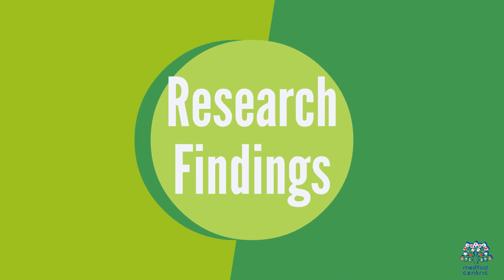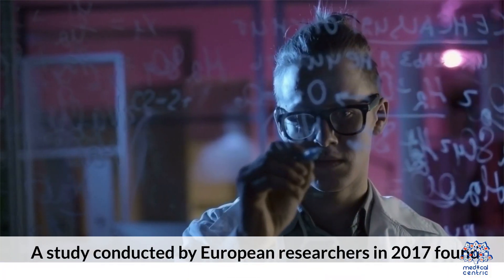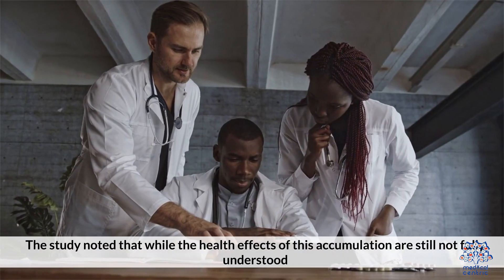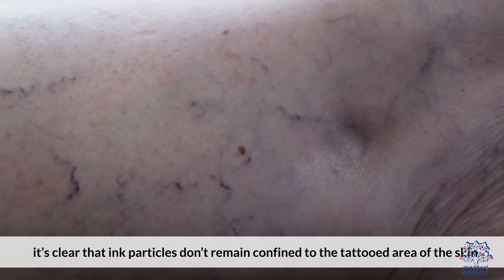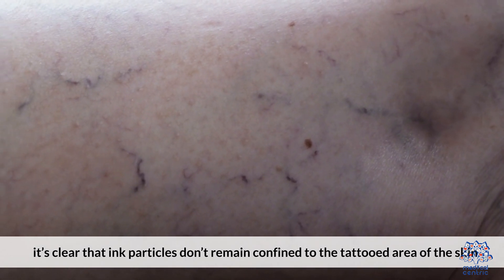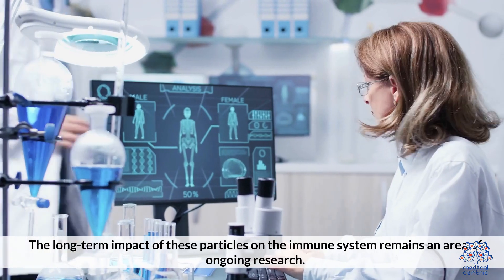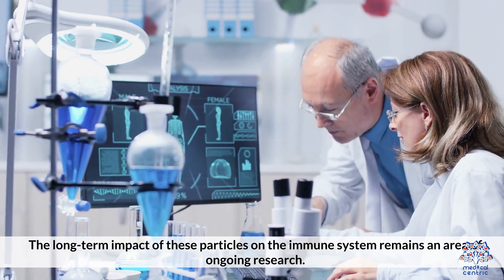Research Findings: A study conducted by European researchers in 2017 found that nanoparticles from tattoo ink can accumulate in the lymph nodes. The study noted that while the health effects of this accumulation are still not fully understood, it's clear that ink particles don't remain confined to the tattooed area of the skin. The long-term impact of these particles on the immune system remains an area of ongoing research.